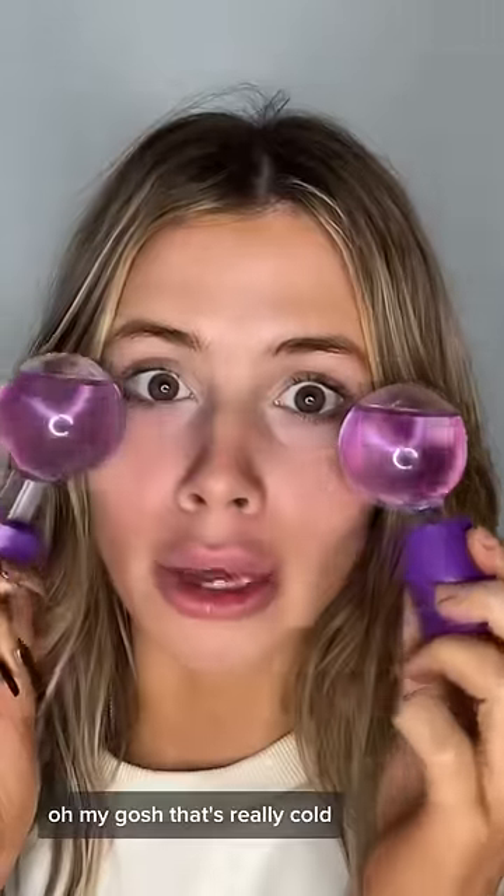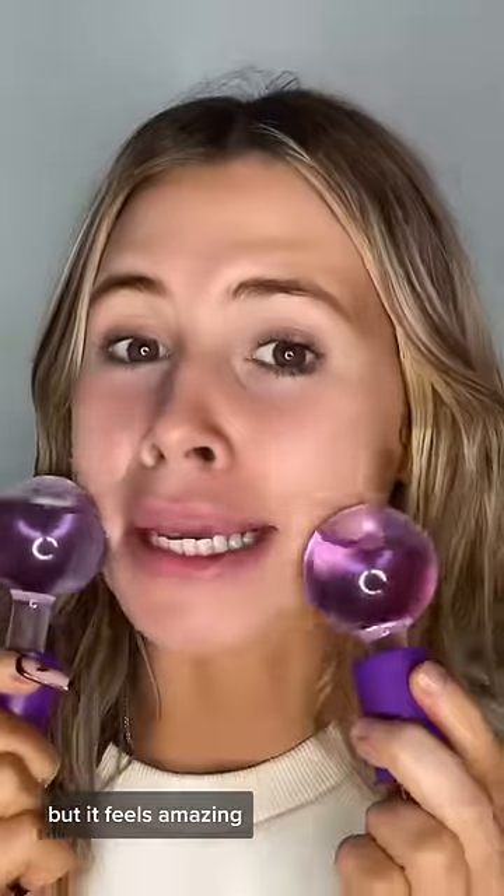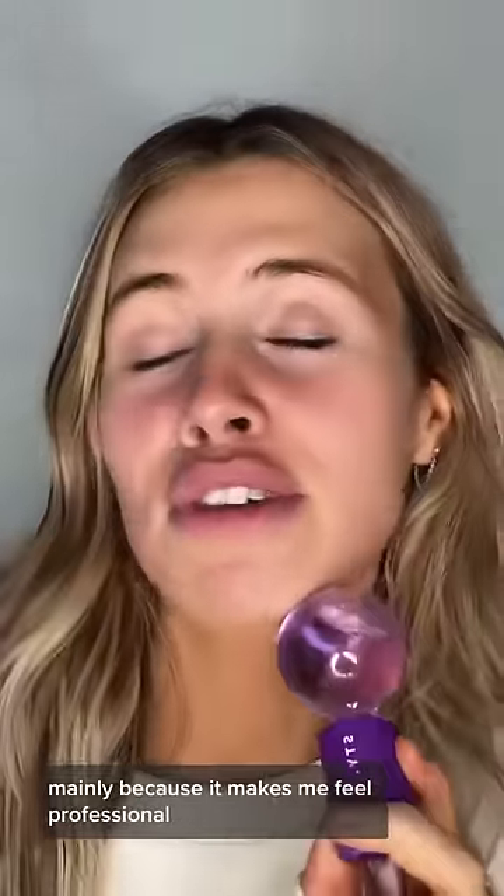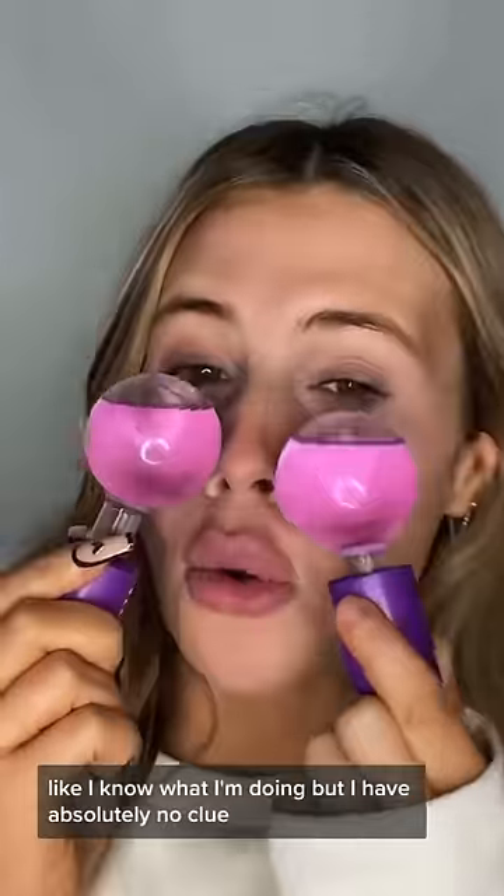I've just pulled them out of the freezer. Oh my gosh, that's really cold. But it feels amazing. I could definitely do this every day, mainly because it makes me feel professional — like I know what I'm doing, but I have absolutely no clue.